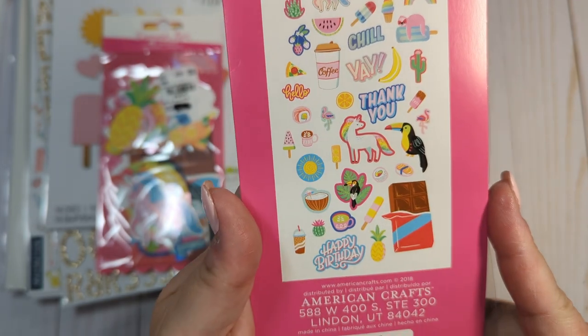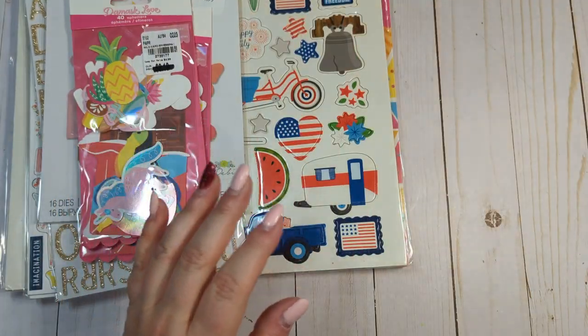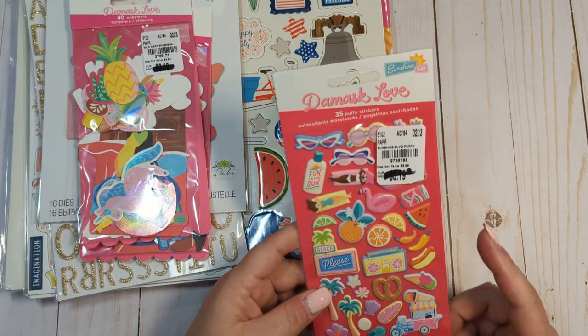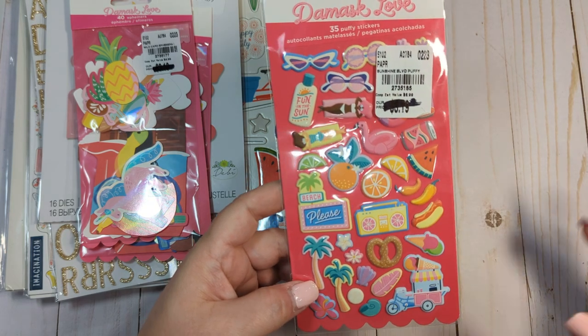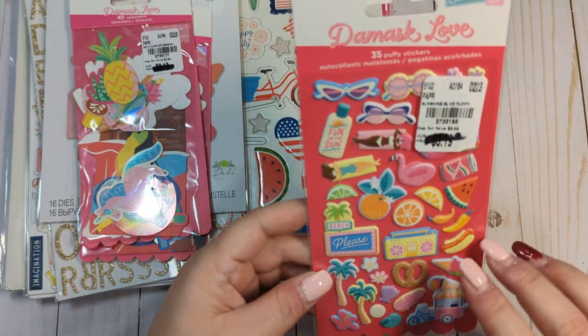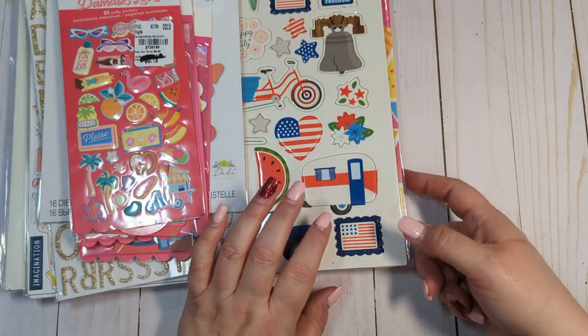This is the ephemera that you get — I love the little cactus of course. And then I got the Sunset Boulevard puffy stickers. I never found these when Sunset Boulevard came out and I have that collection in my destash that never sold, so I'm just going to keep these and maybe pair the elements from that collection with the Wild Card collection.